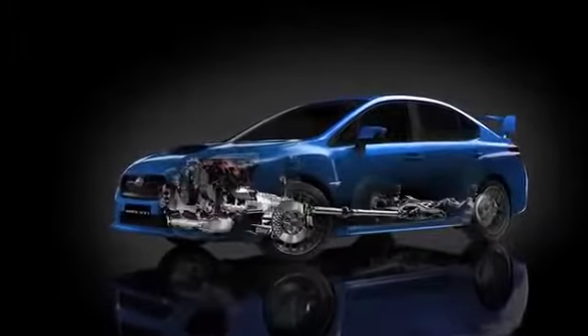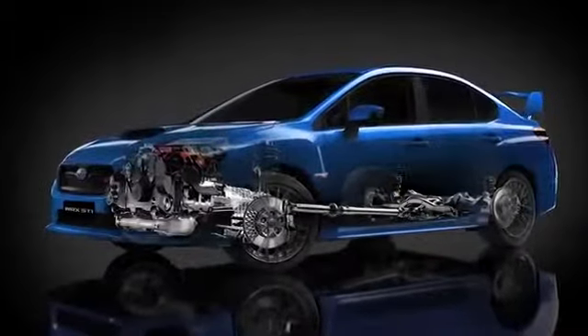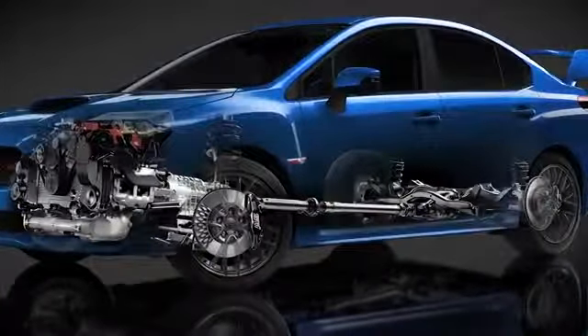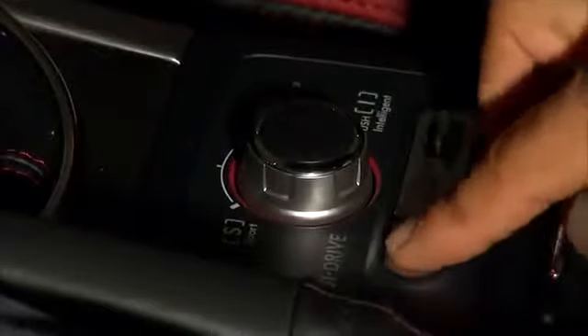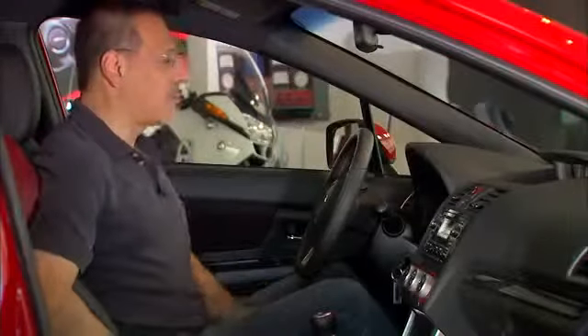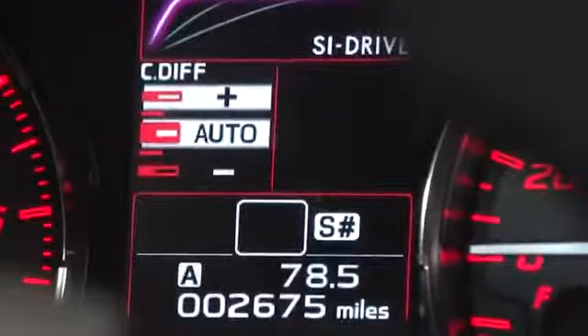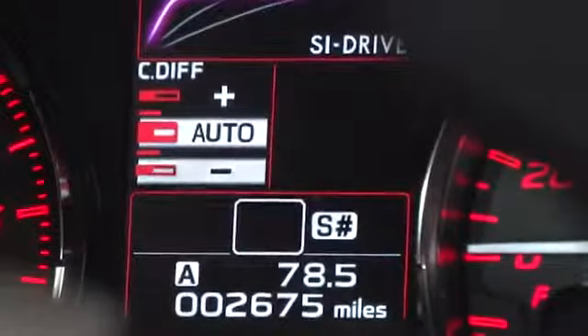All WRX STIs have front, rear, and a very complex electromechanical center differential, and that's controlled right here by this center differential control. In automatic mode you can make small adjustments — automatic-plus handles slushy, slippery surfaces better; automatic-minus is a little more locked for gutsy performance.